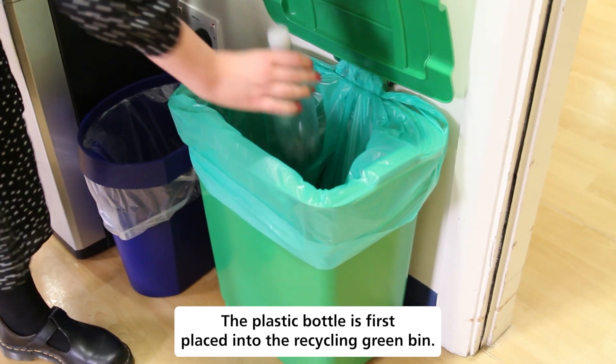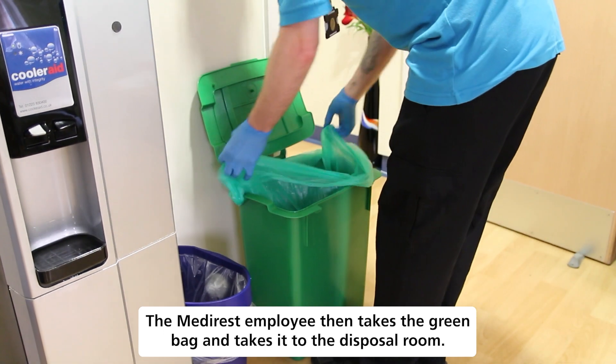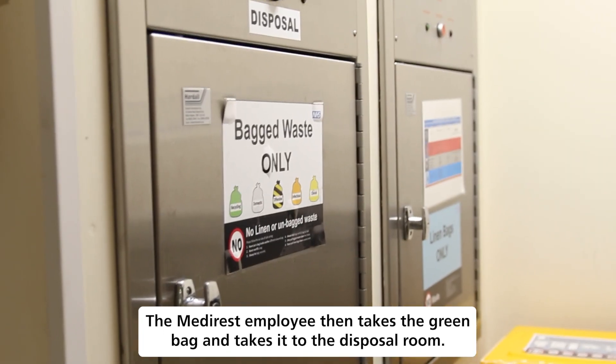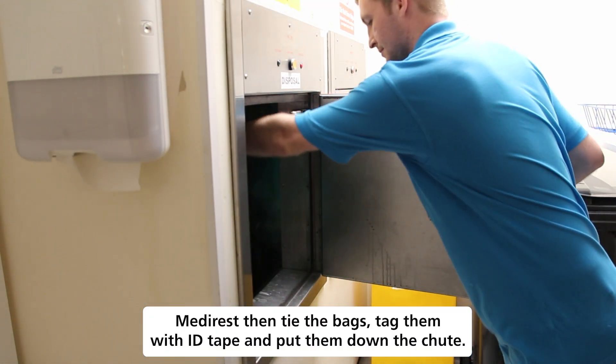The plastic bottle is first placed into the recycling green bin. The Medi-Rest employee then takes the green bag and takes it to the disposal room. Medi-Rest then tie the bags, tag them with ID tape and put them down the chute.